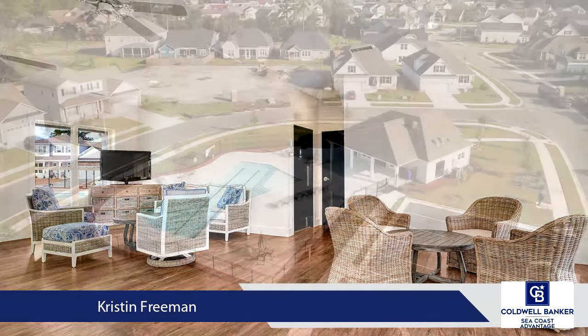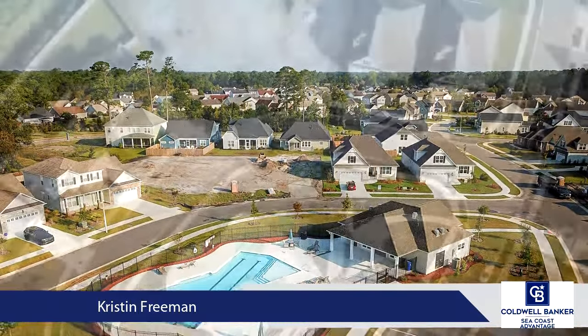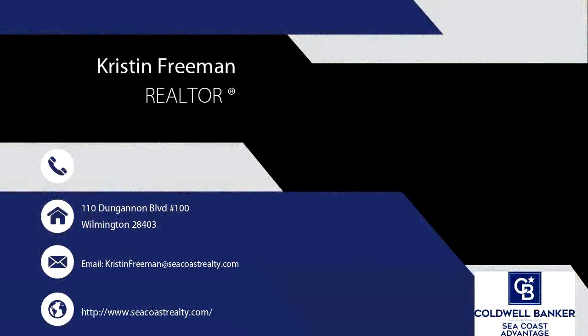This home will feature a Rinnai tankless hot water heater and a fully sodded and irrigated yard. Tucked away in central Wilmington, Fortune Place is a quiet, centrally located community convenient to area restaurants, a brand new movie theater complex, grocery stores, retail shops, parks, and just 15 minutes to Carolina Beach or Wrightsville Beach.